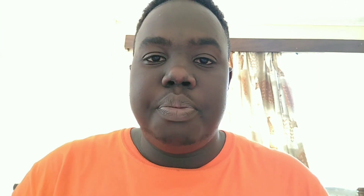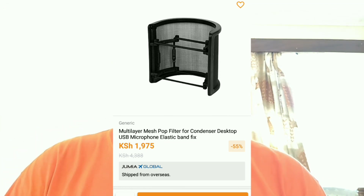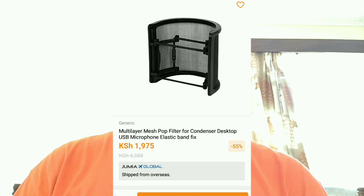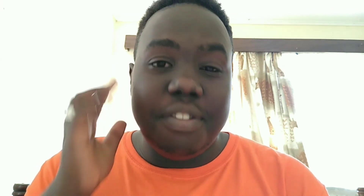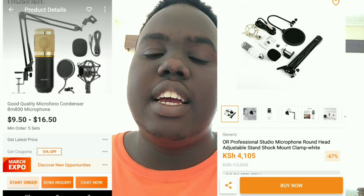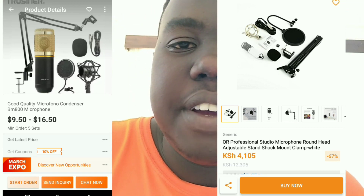You'll also need a mesh pop filter. It's placed around the microphone to prevent echoes and background noise from your room from entering your audio and affecting it. You can get a full set — the pop filter, the microphone stand, and the microphone itself — as a full collection at about 4,105 shillings.